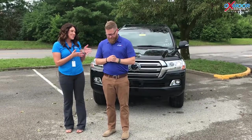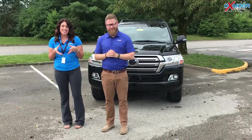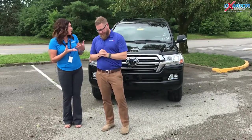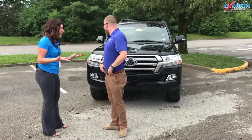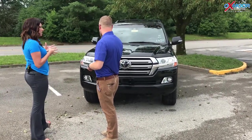Hey everyone, this is Gabrielle with Oxmorata Group. We are here at Oxmorata Toyota today. We have Chuck Schumann here with us. So Chuck's gonna go over a couple things on the 2018 Toyota Land Cruiser. So Chuck, if you could just go over a couple things about this, that'd be great.